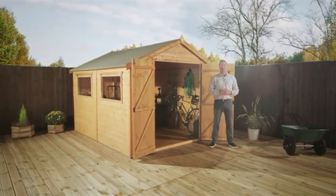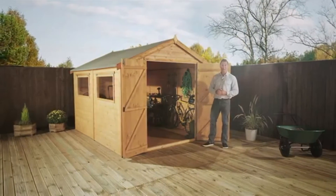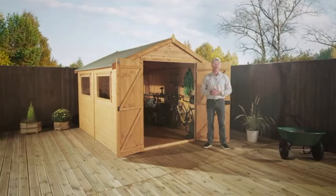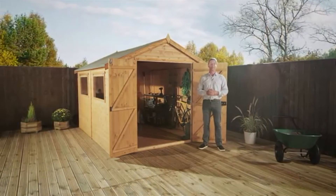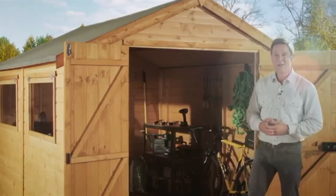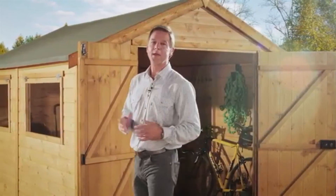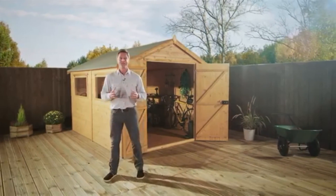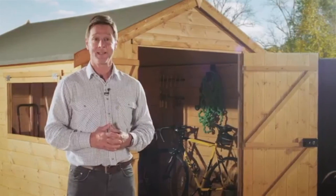Everything you need to put the shed together comes as one, including the roof felt and also the floor. The panels simply screw together and with a little help from a friend, this shed could take pride of place in your garden in just a few hours. The Groundsman really is an ideal shed for those who want much more from their garden building — beautifully manufactured with excellent finish and quality throughout. This is a shed that would look stunning in any garden.